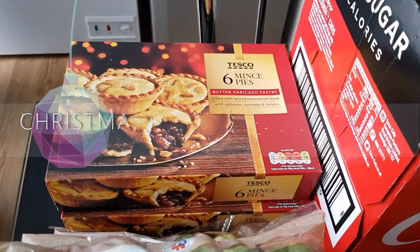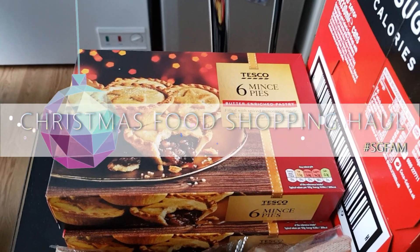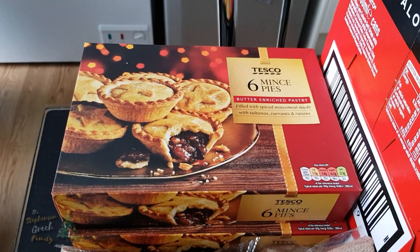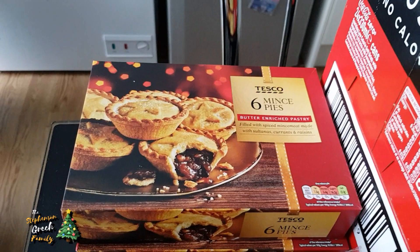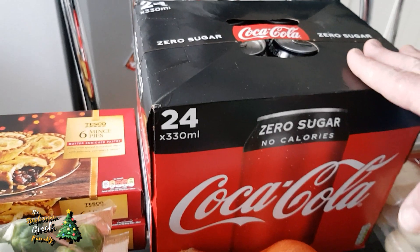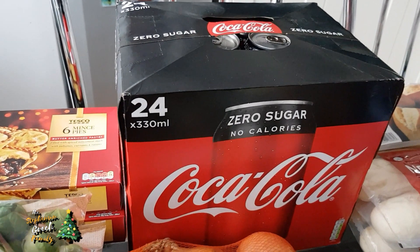We've got two boxes of Tesco mince pies - I think they're £1.50 for these Tesco ones. You could go for the Mr Kipling ones which were a lot dearer, but the Tesco Finest are on three for the price of two. We also got two boxes of mince pies, and a six-pack of Coke Zero cans - I thought that was a good idea.